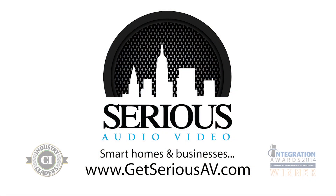Sirius Audio Video. Designing systems that are as functional as they are attractive.